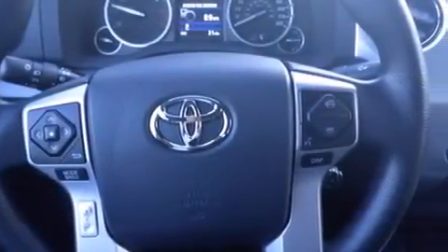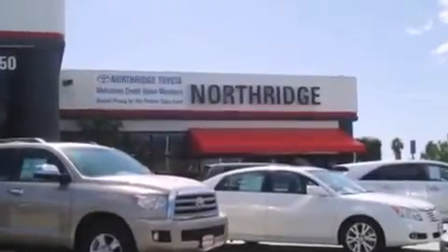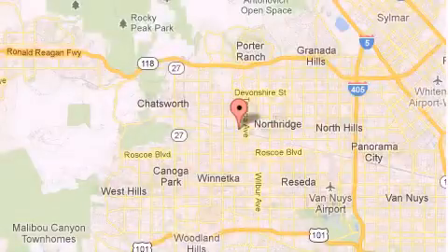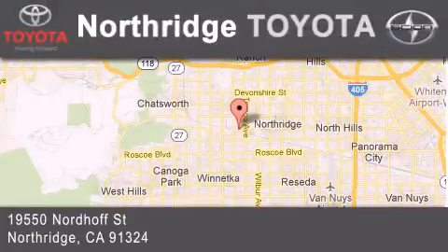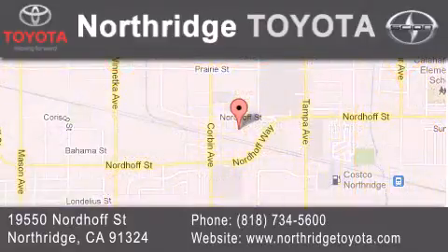Contact us today and schedule your opportunity to see this vehicle in person. Thank you for considering Northridge Toyota for your next vehicle. If you have any questions, please visit our website, give us a call, or stop by our dealership, located at 19550 Nordoff Street in Northridge, across the street from Northridge Fashion Center.